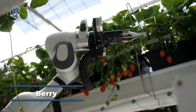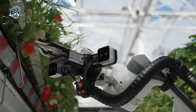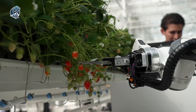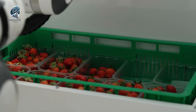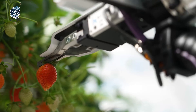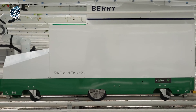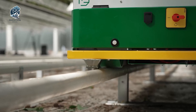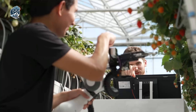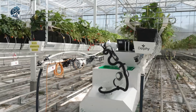Meet Berry, the herald of automated strawberry picking, ushering in the future of precision harvesting. This robotic marvel is a master at scanning, selecting, weighing, and packaging strawberries autonomously within the greenhouse. In a groundbreaking feat, Berry seamlessly navigates two parallel greenhouses, independently switching rows with minimal human interaction needed only for battery and crate changes. With a capacity to store up to four crates of strawberries, Berry becomes the linchpin in streamlining the picking process, emerging as the epitome of autonomous precision in strawberry harvesting.